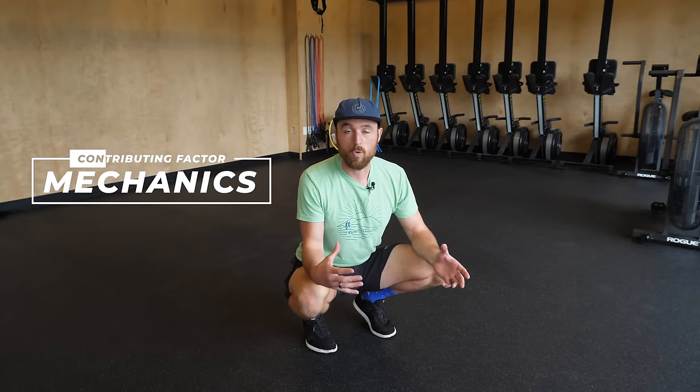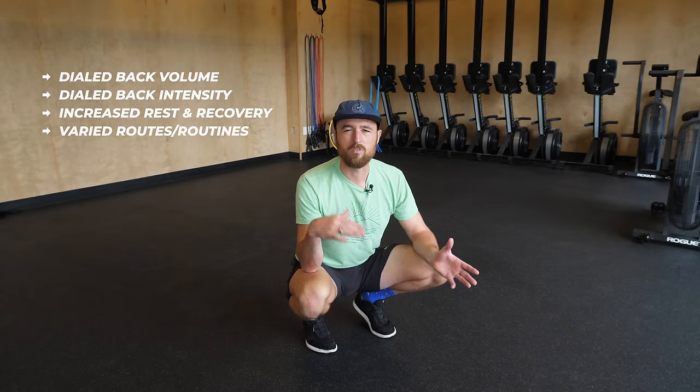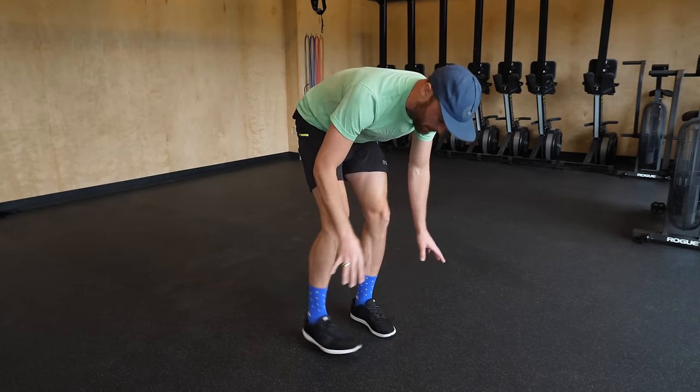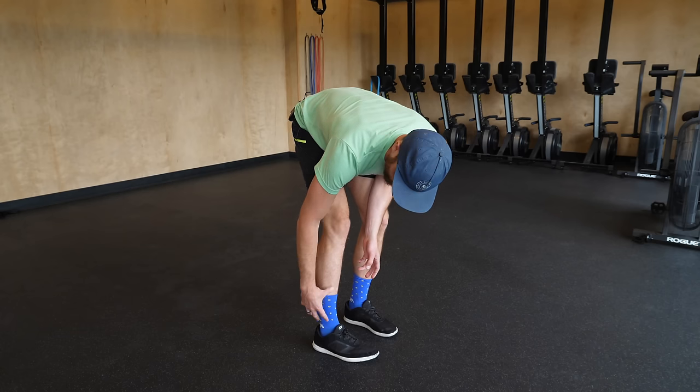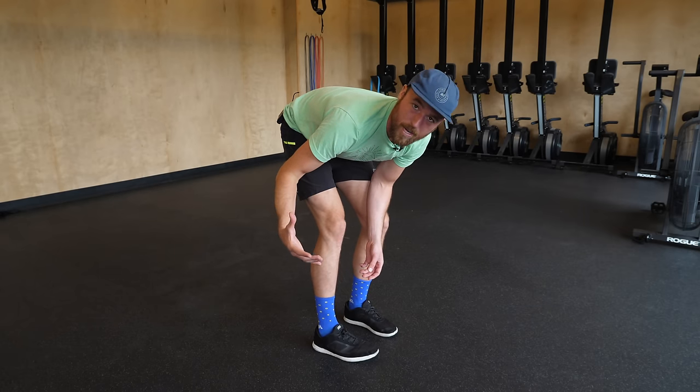A huge contributing factor to calf soreness and potential injury is mechanics. This is an important one to assess, especially if you've already dialed back your volume and intensity, given yourself more rest and recovery, varied up your routes and routines, and you're still dealing with issues. The way I think about the body is it's really like a system of levers and pulleys — everything is aligned and connected, and every body part has a job. If I'm dealing with a little fire in one area, chances are it's doing more work than it's supposed to. With calves and feet, there are many reasons why your calves and Achilles could be sore — whether it's a lower Achilles issue or something higher up in the gastroc.